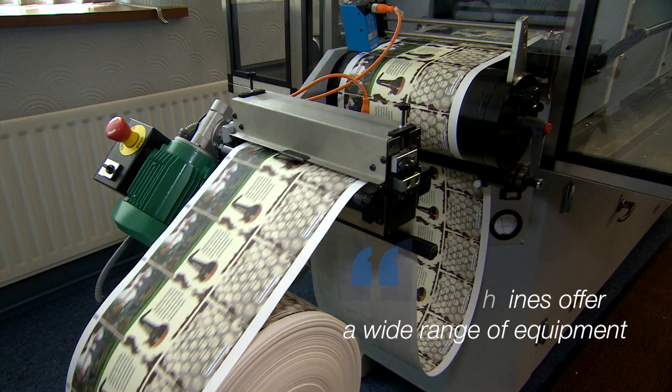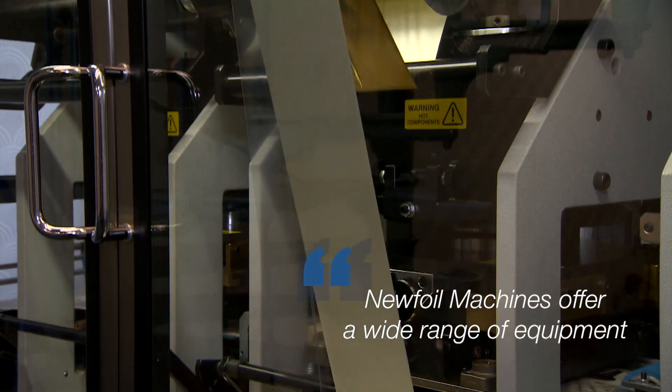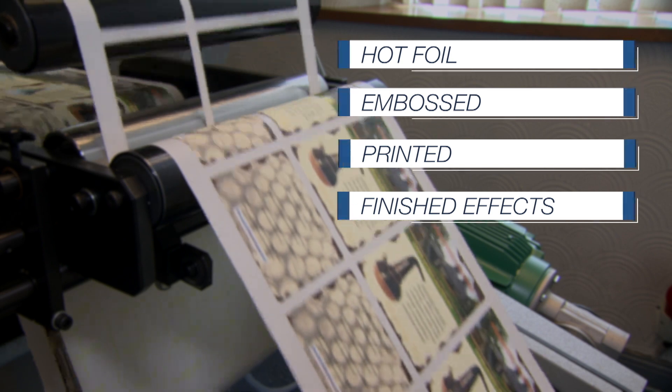New Foil Machines offer a wide range of equipment, enabling modern label printing companies to produce the in-demand creative hot foil embossed, printed and finished effects that today's global marketplace demands.